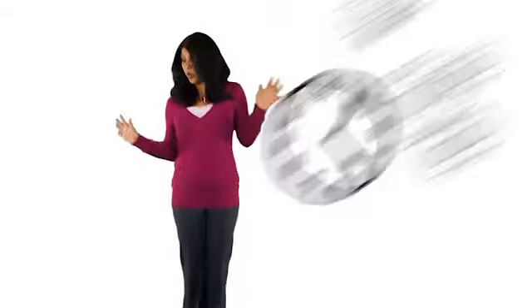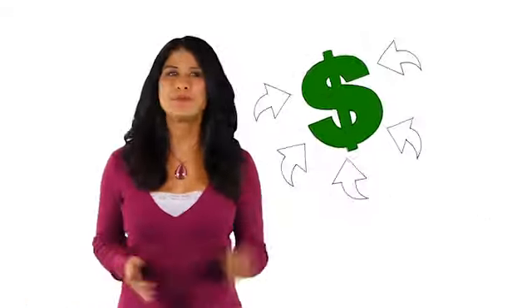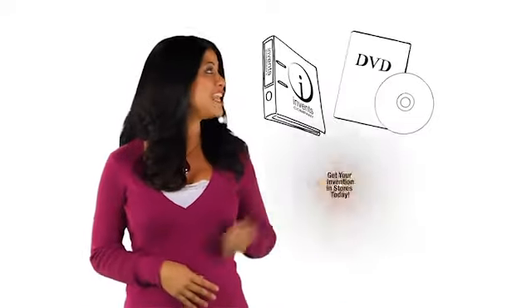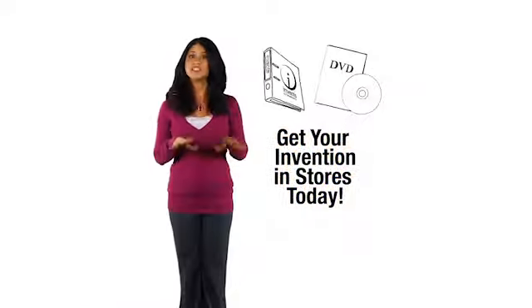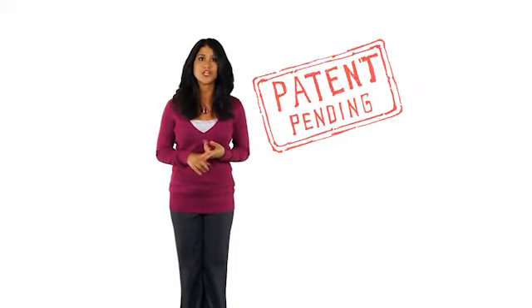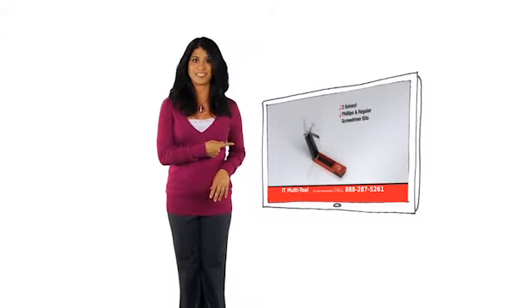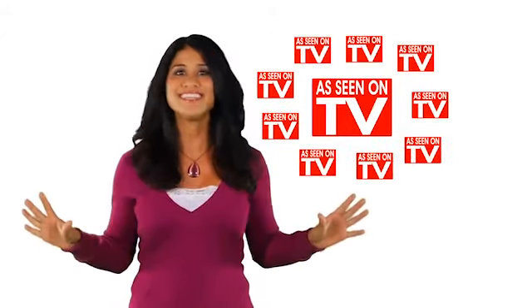Do you have an idea or invention? Everyone does, but most wait until it's too late. We help people just like you bring new inventions to market. Call now for a free invention kit and free inventor DVD. This kit will explain how we'll patent your invention, produce a customized TV commercial for you, and then put it on air for people to see. Get your product in front of millions today. Call now to get your free invention kit and DVD.